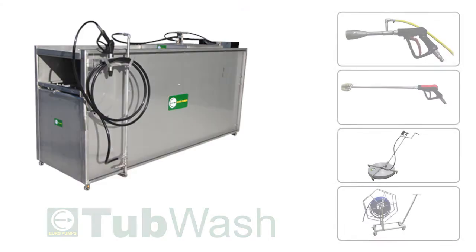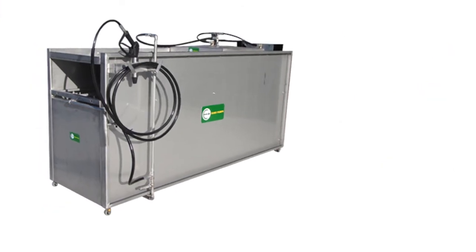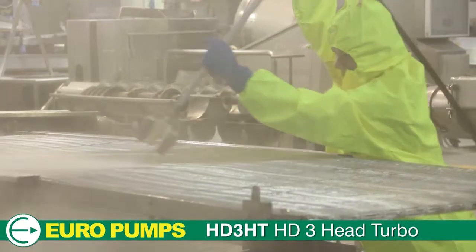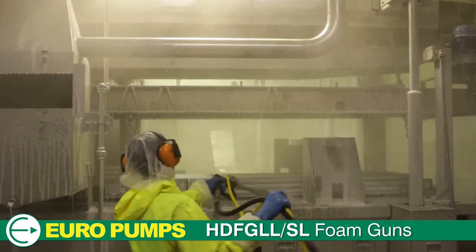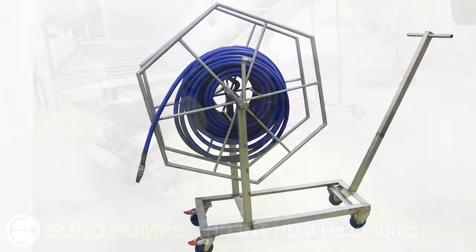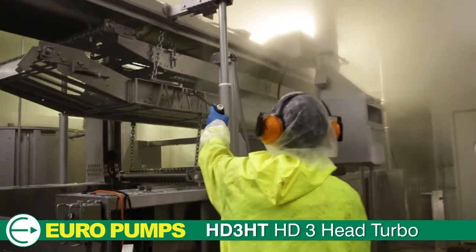As a bonus to trial users, Europumps can supply a selection of our advanced hand cleaning tools, including a turbo gun, our amazing short lance foamer, and adrenin pipe cleaner, to enable you to experience firsthand the speed and quality of Europumps advanced hand cleaning tools.